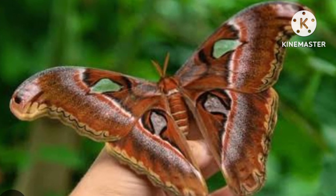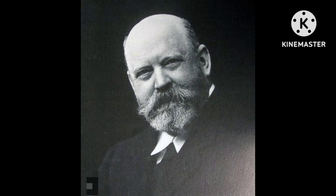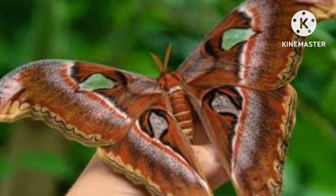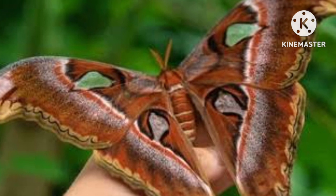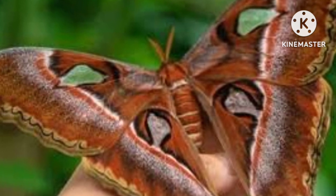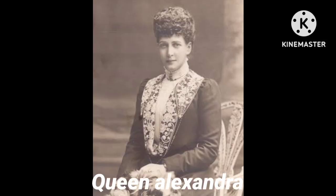The body mass of Queen Alexandra's birdwing is 12 grams. The species was discovered in 1906 by Albert Stuart Meek, a collector employed by Walter Rothschild to collect natural history specimens from New Guinea. Meek used a shotgun to bring down the high-flying butterfly. Rothschild, himself a zoologist and collector who amassed an enormous private collection, named the species in honour of Queen Alexandra of Denmark.